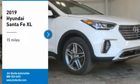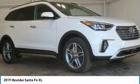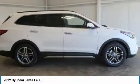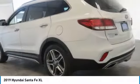Stop by and take a look at the 2019 Santa Fe — style, quality, performance, value. Need we say more? This vehicle has less than 100 miles.